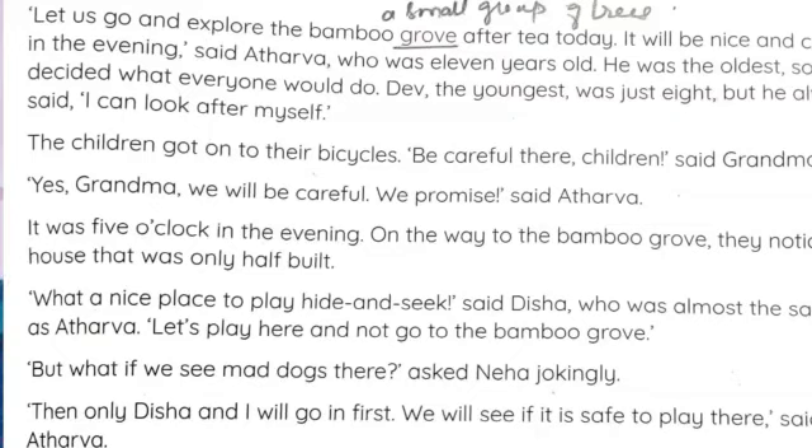The children got on their bicycles. 'Be careful,' said Grandma. They got on their bicycles and Grandma told them to be careful. 'Yes, Grandma, we will be careful. We promise,' they said. It was five o'clock in the evening. On the way to the bamboo grove, they noticed a house that was only half-built.